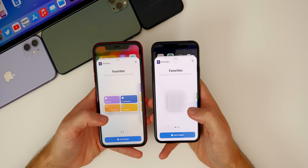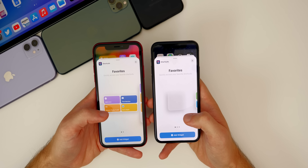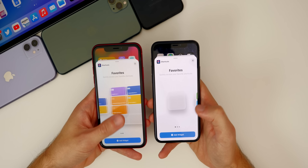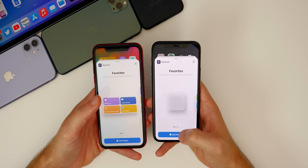We also get a new size for the Shortcuts widget in beta 4 — a one-by-one widget size, instead of just the two sizes we had in beta 3.